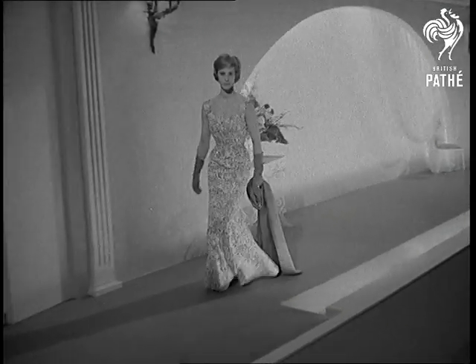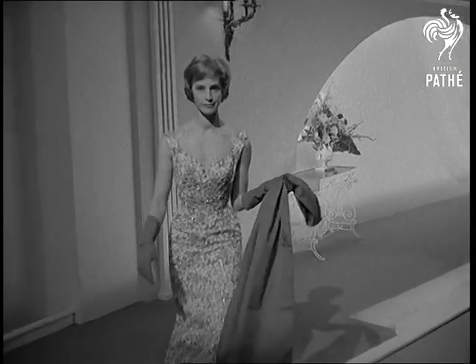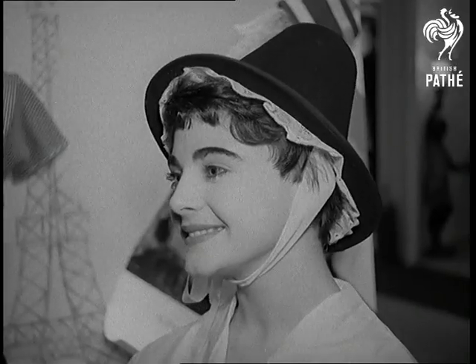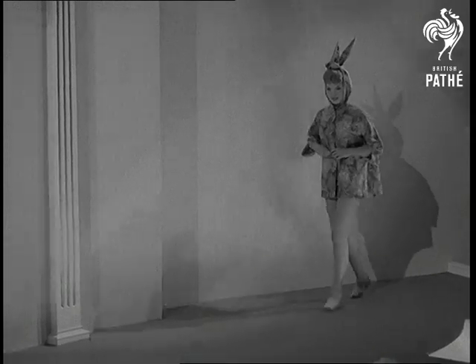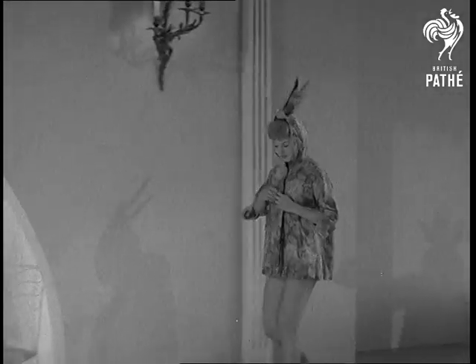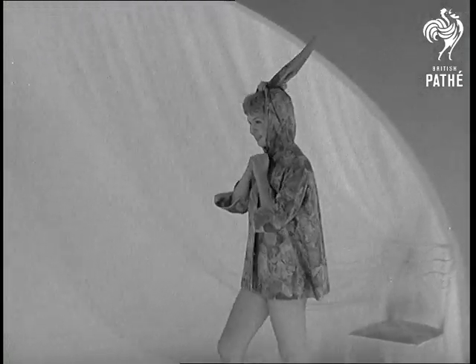Barbara Muir wears a design from Zurich, an evening dress of heavy cotton gepure embroidery. And to remind you that spring isn't really all that far away, Elizabeth Duke parades in Easter Bunny, of hand-printed cotton satin. Roll on Easter.